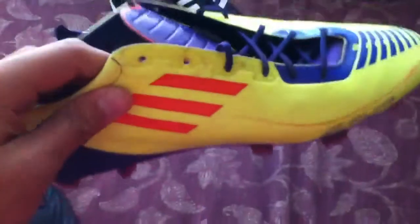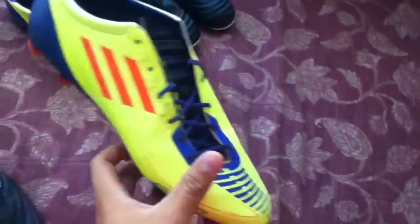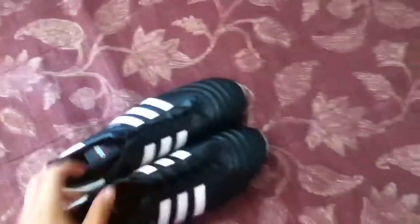Second, we have the Adidas Adizero — synthetic, very light. Everything's good about it, very comfortable. These are for those who like Adidas. And finally, we have the Copa Mundial — awesome shoe.